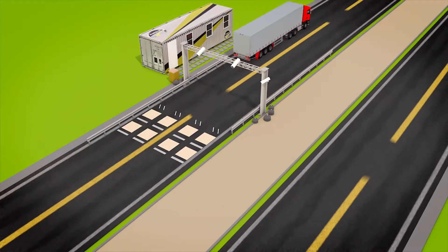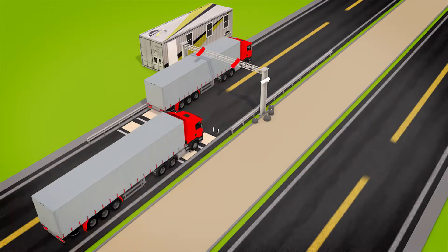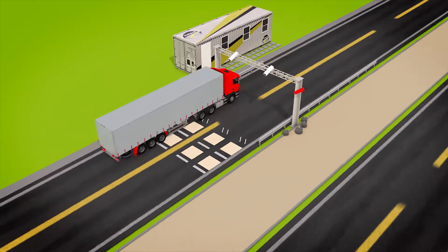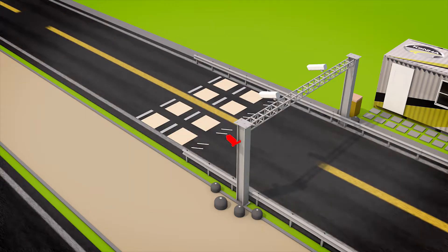The presence of the vehicle on the virtual system triggers ANPR cameras, which capture the number plate and recognize the make and model of the vehicle. Overview cameras then capture the whole vehicle image and document its movement and axle configuration.